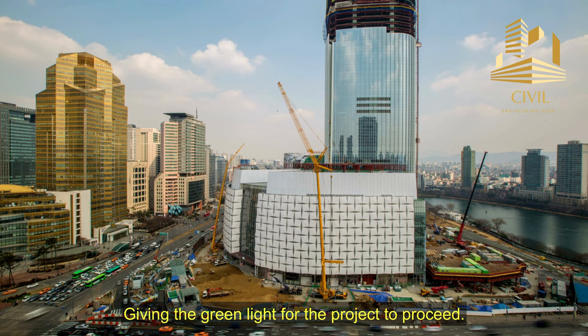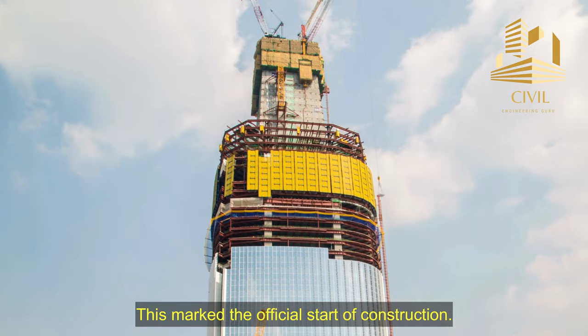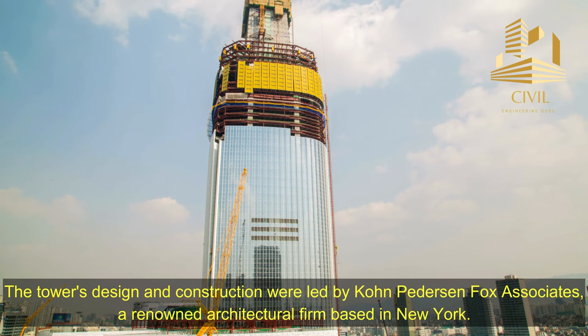In 2008, after several years of planning and design work, the groundbreaking ceremony for the Lada World Tower took place on March 27, 2008, marking the official start of construction. In 2011, the foundation work for the tower was completed and the vertical construction began. The tower's design and construction were led by Cohn-Petterson Fox Associates, a renowned architectural firm based in New York.